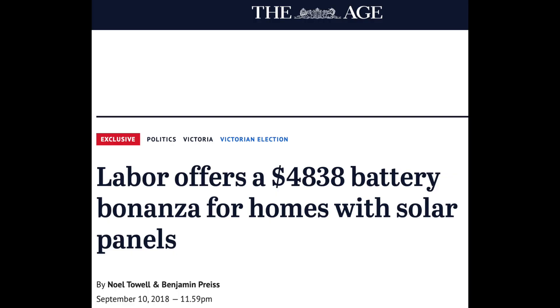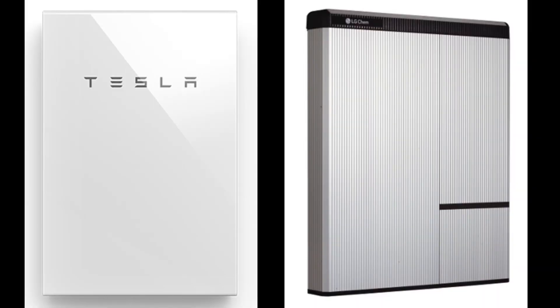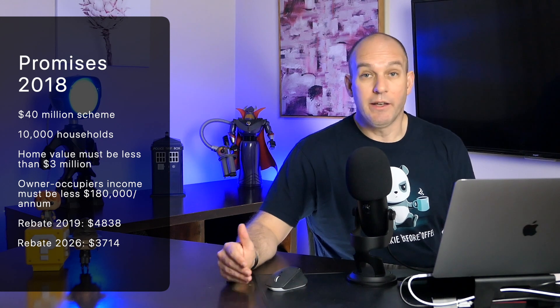Last story for today is about what our politicians are and aren't doing in the space of renewable technologies such as batteries. Victorian viewers, listen up. If you're thinking about getting a home battery storage system, this is very important. Late last year, the Victorian State Labor Government promised that if re-elected, it would kick off from July 1st a subsidy program to help homeowners with existing solar panels subsidize the purchase of a home battery. Back in late 2018, they pledged $40 million to 10,000 households to help cut power bills and provide network stability at times of high demand.